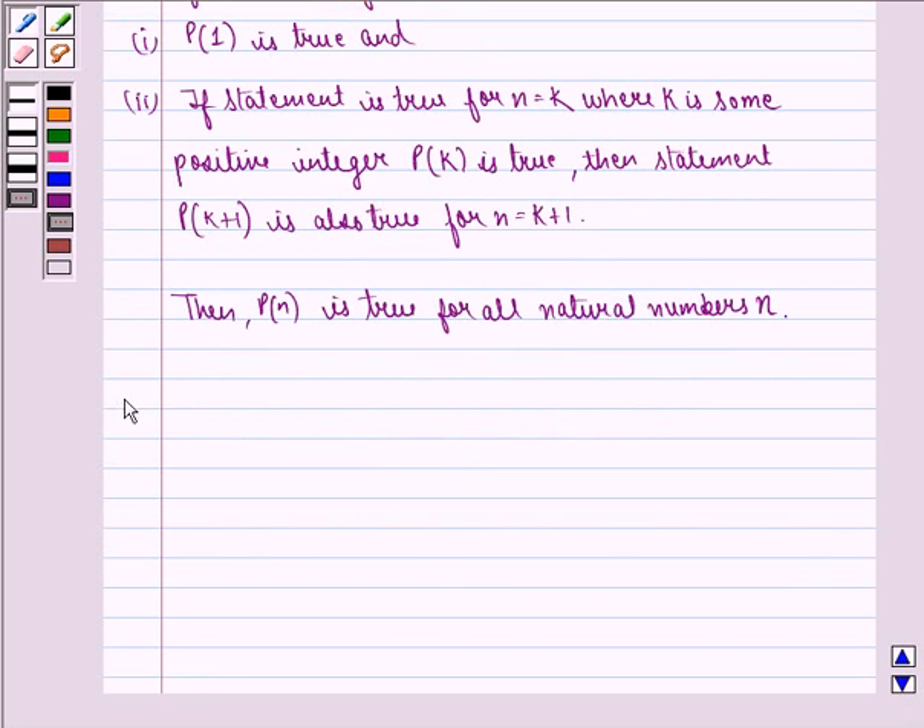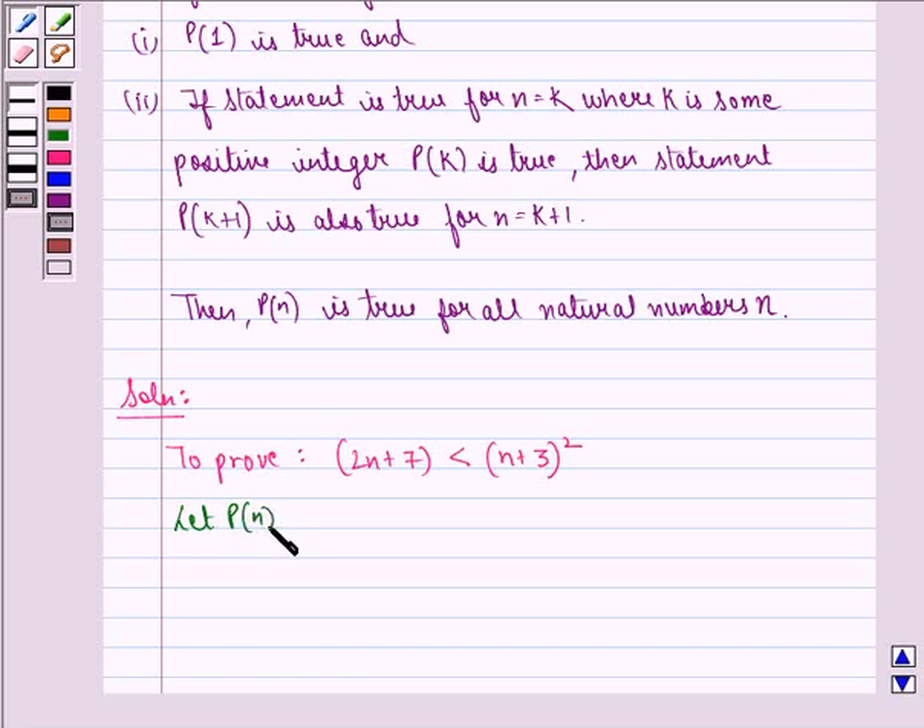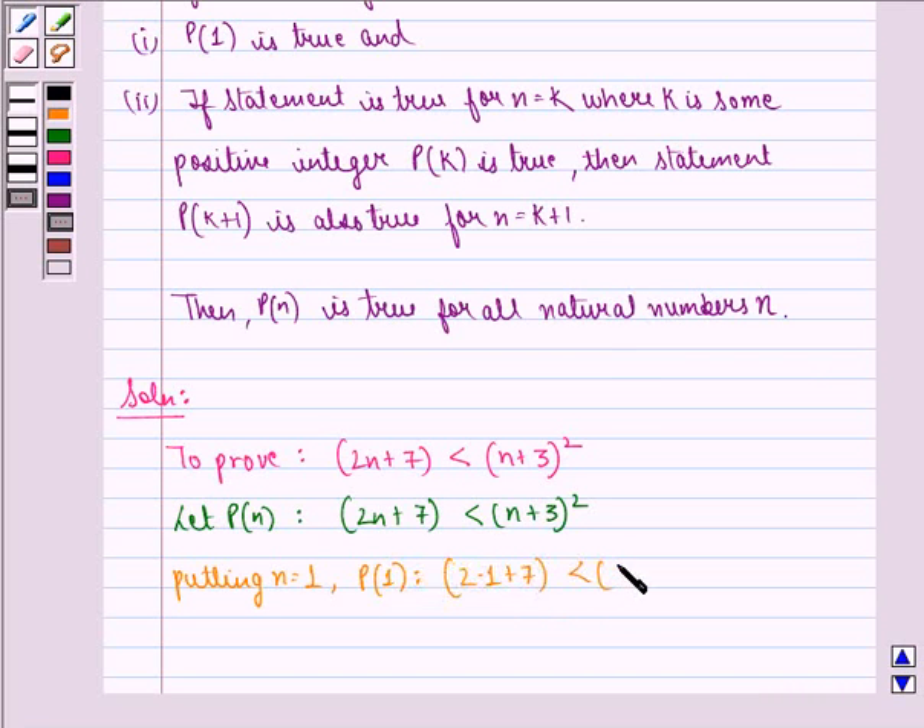Now we start with the proof to this question. We have to prove that 2n plus 7 is strictly less than (n plus 3) the whole square. Let P(n) be: 2n plus 7 is strictly less than (n plus 3) the whole square. For n equal to 1, we get 9 is strictly less than 16, and this is true.